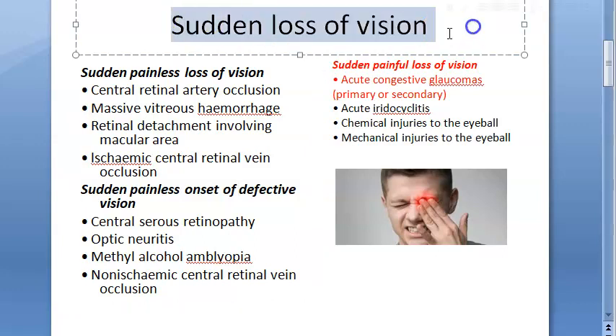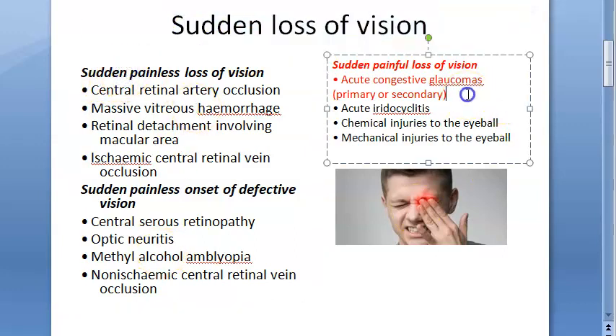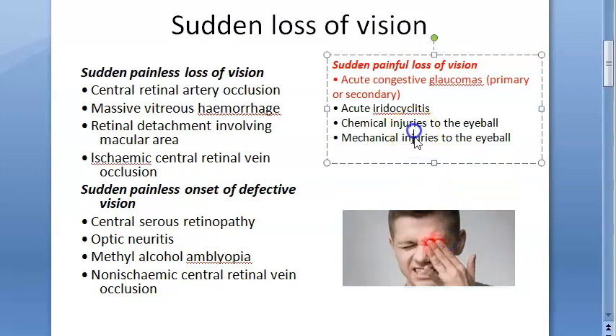In this video let us look at the causes for sudden loss of vision. It could be either painless or painful. Painful will be easy to say — it will be acute congestive glaucoma. Sudden angle closure leading to congestion, acute congestive glaucoma, could be primary or secondary. This will be painful loss of vision.